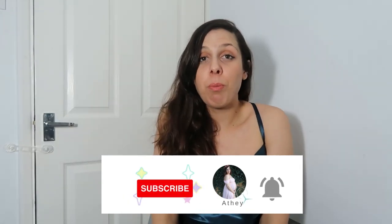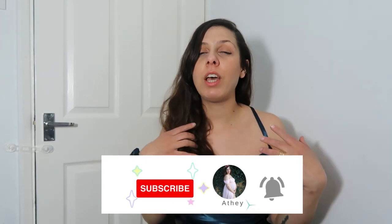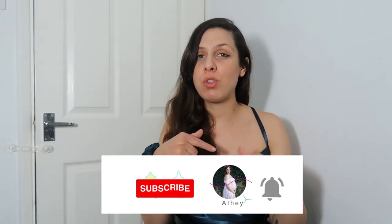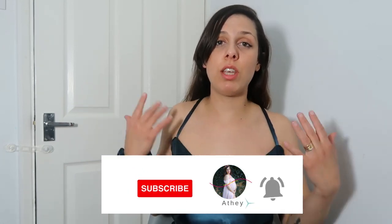Please check that out — the link is in the description box down below. Before I continue with the video, please like this video, subscribe to my channel, and press the notification button so you get notified every time I post a video.